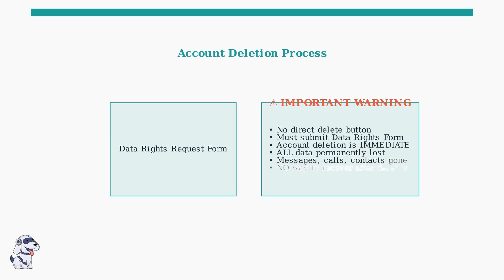When it comes to deleting your TextNow account, there's an important process you need to know about. TextNow doesn't have a simple delete button. Instead, you must submit a data rights request form, which you can see here. This is a critical warning: once you submit this form, your account deletion is immediate and permanent. All your messages, voicemails, call logs, and contacts are permanently removed with no way to recover them.